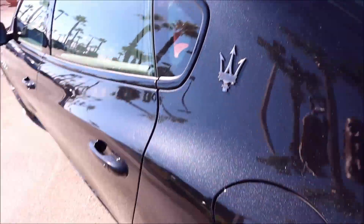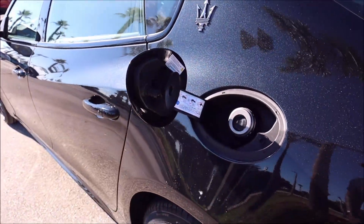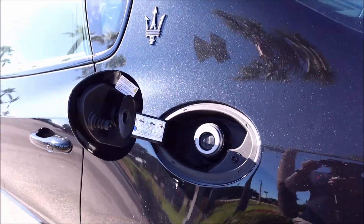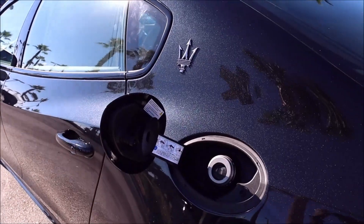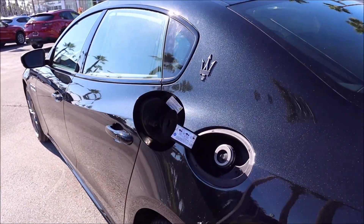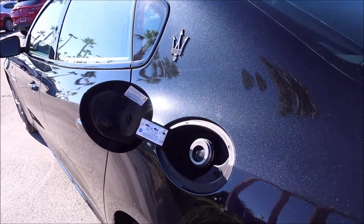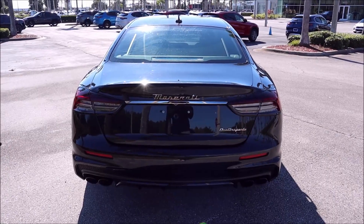Fuel economy: 19 combined, 16 city, 25 highway — premium fuel only. You do have Increased Comfort and Efficiency mode, which is ICE mode, to get your best fuel economy. Sport mode will take it right down because you get the most throttle response, best driving experience, and best exhaust note — which causes some spirited driving. It just depends on what's best for you.